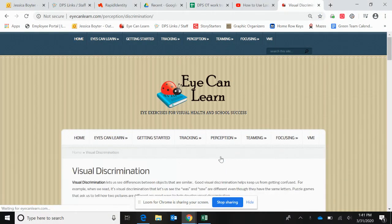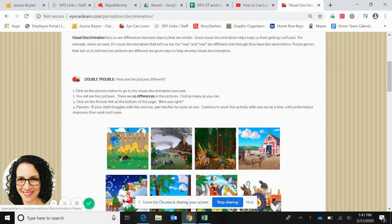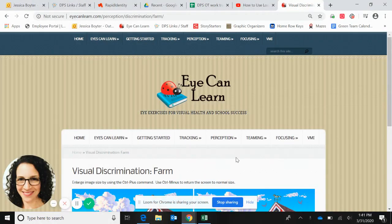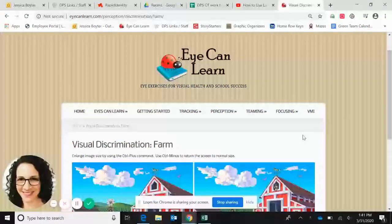I really like visual discrimination. Click on any one of these pictures — you can zoom in or zoom out. This is something you can do alongside your child. You can make it a race, make it fun that way. You're going to try to spot the 10 differences between the two pictures.